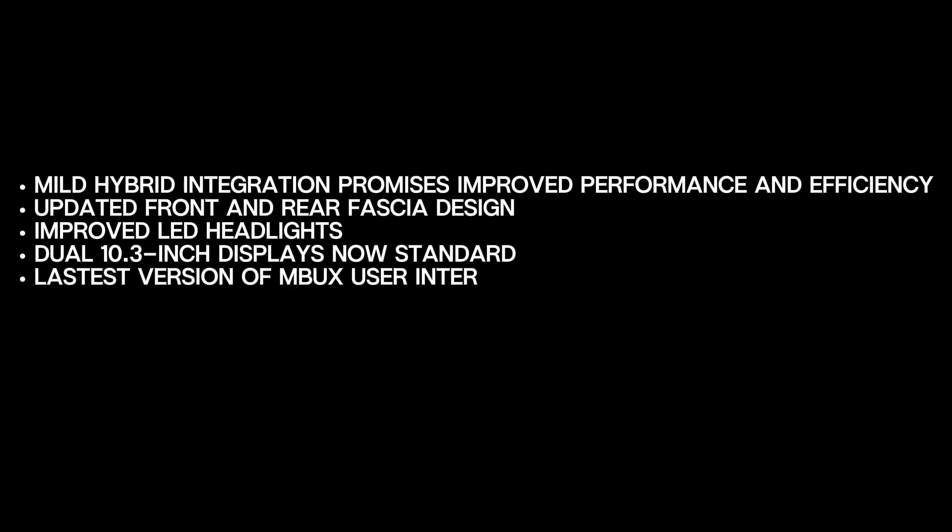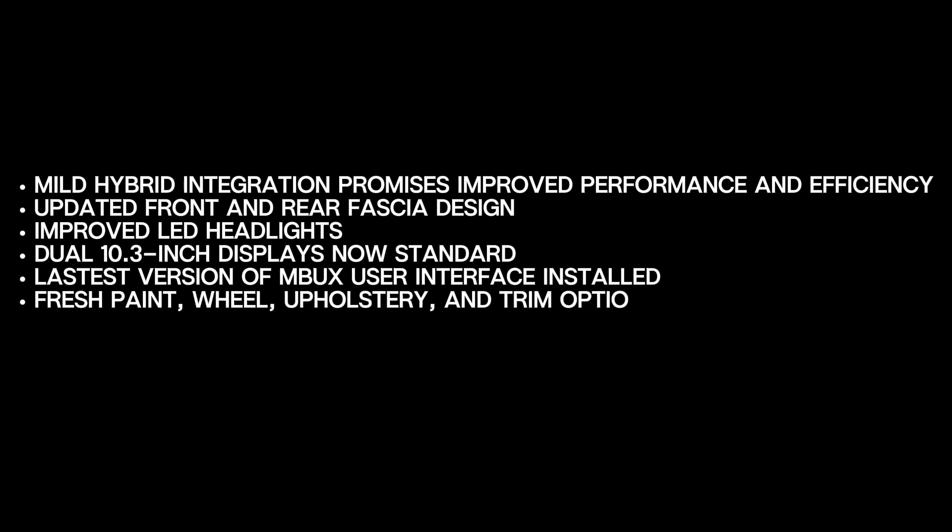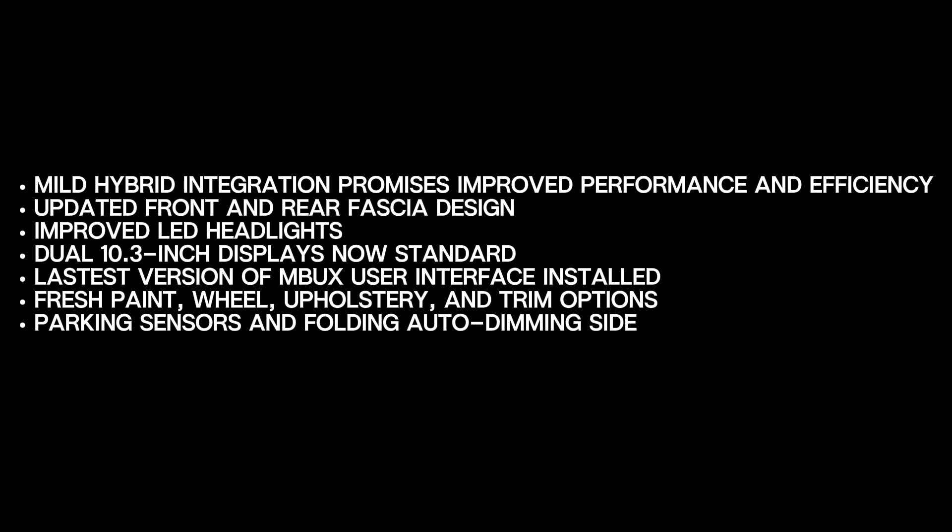What's new? Mild hybrid integration promises improved performance and efficiency. Updated front and rear fascia design and improved LED headlights. Dual 10.3-inch displays are now standard, with the latest version of the MBUX user interface installed. Fresh paint, wheel, upholstery, and trim options. Parking sensors and folding auto-dimming side mirrors are now included, along with refined driver assist functionality.